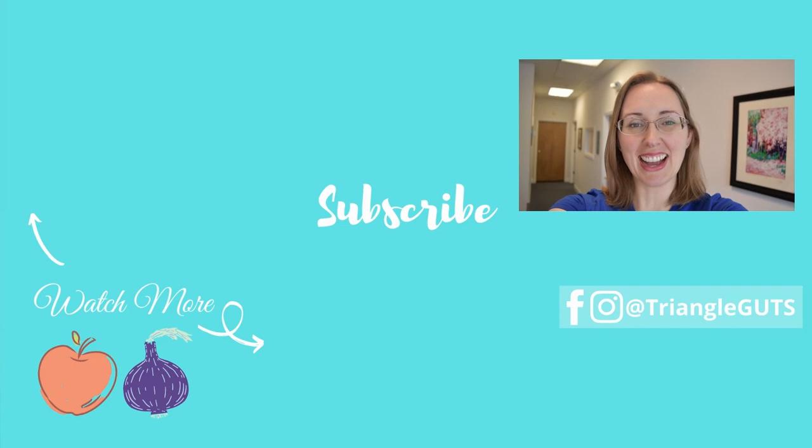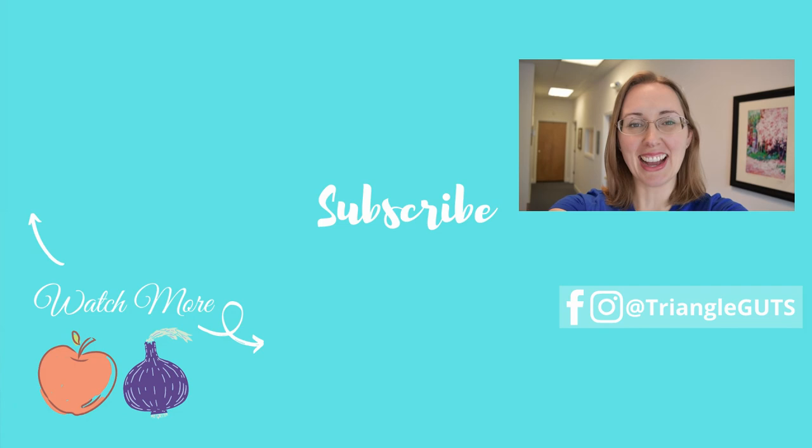If you liked this video, be sure to subscribe, ring the bell, click the like button, and leave a comment below with the videos you'd like to see next. Doing all of those really helps support the channel and my efforts to make as many videos as possible for you.